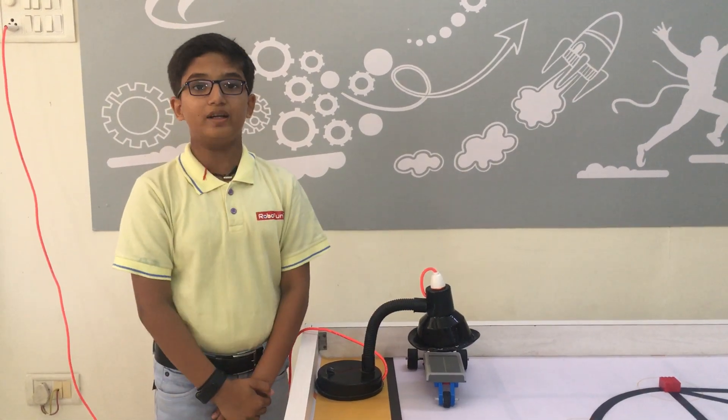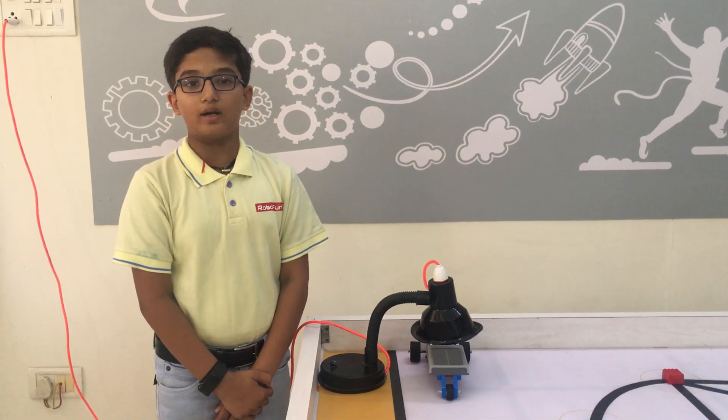Hello friends! My name is from RoboFun Lab Porbandar. My project name is Solar Power Car.